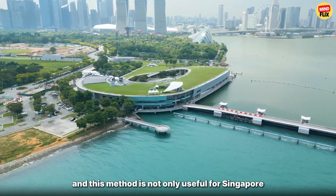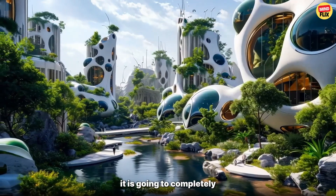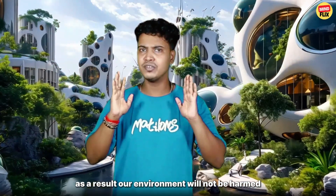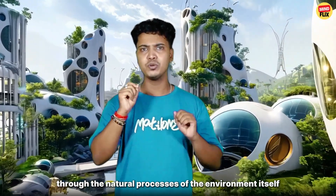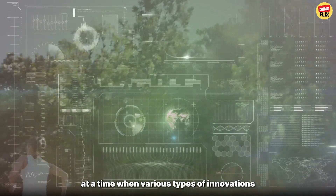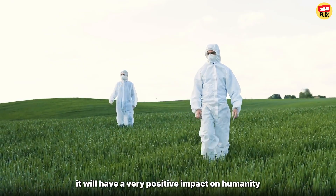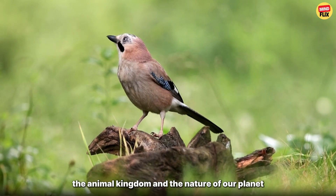This method is not only useful for Singapore but also for the whole world. It is going to completely change the future of global energy and show a new direction for the environment. As a result, our environment will not be harmed and we will be able to generate electricity through the natural processes of the environment itself. At a time when various types of innovations are causing significant harm to nature, if such an innovation comes before people, it will have a very positive impact on humanity, the animal kingdom, and the nature of our planet.